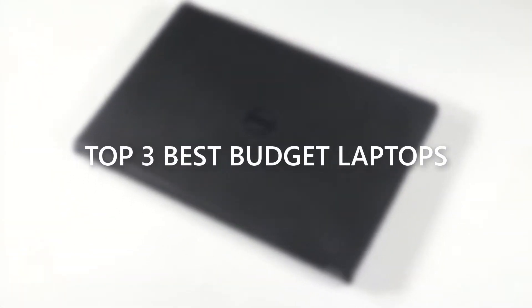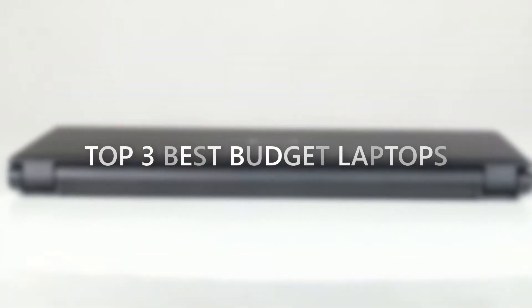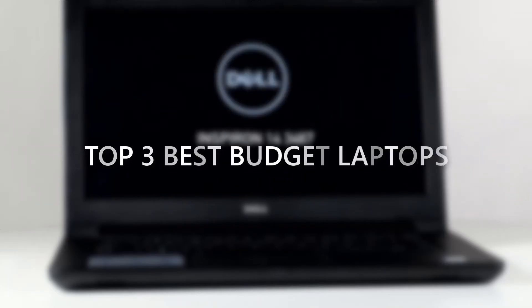Hi guys, it's Mesho Obik and today in this video I will tell you about the top 3 best budget laptops under 35,000 especially for students. So without any further ado, let's get started.